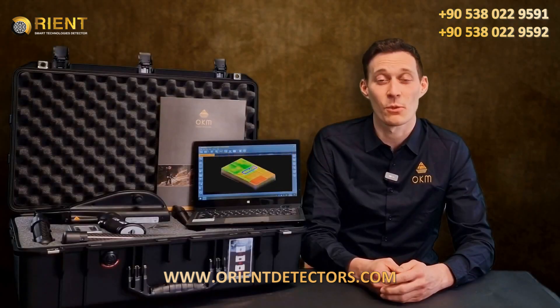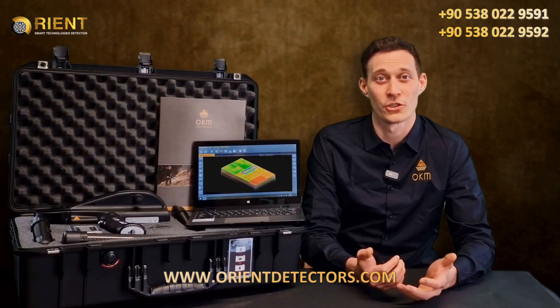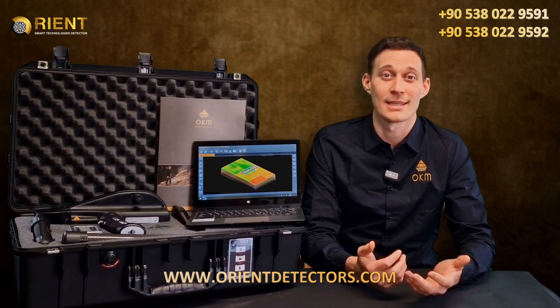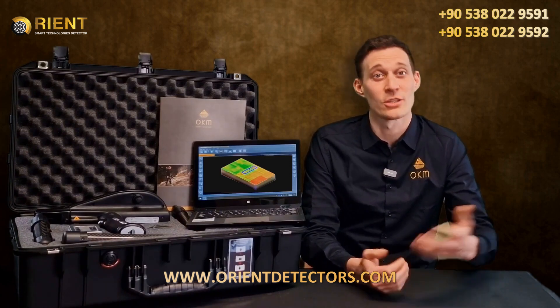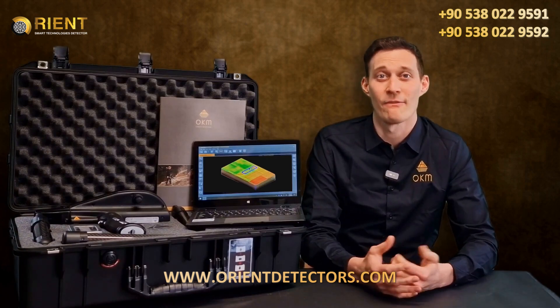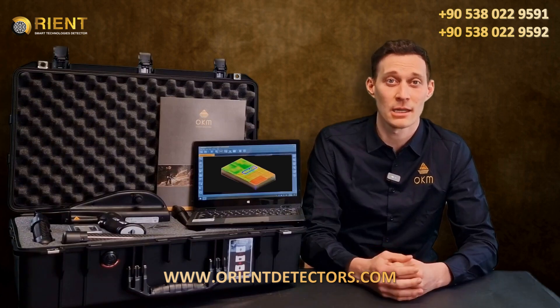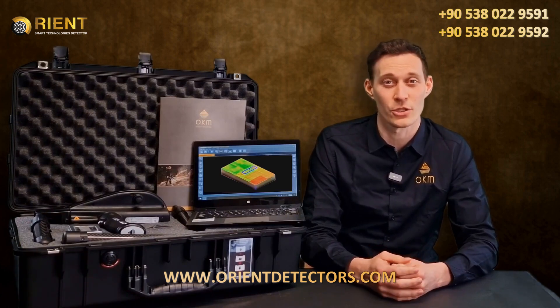The Delta Ranger comes with more highlights that take treasure hunters further and offers user-oriented features like the digital compass. We also have adjustable magnetometer sensitivity, visual target indication, and multilingual operation in up to 14 languages.